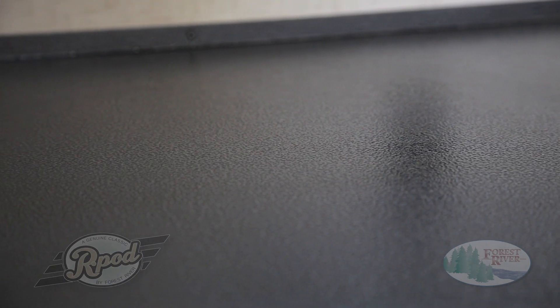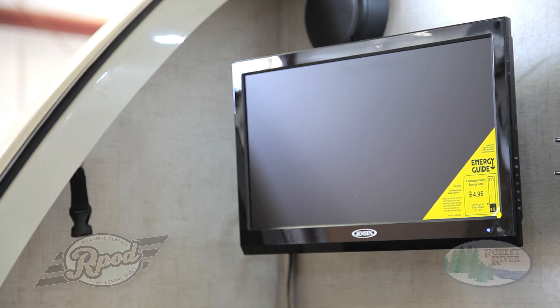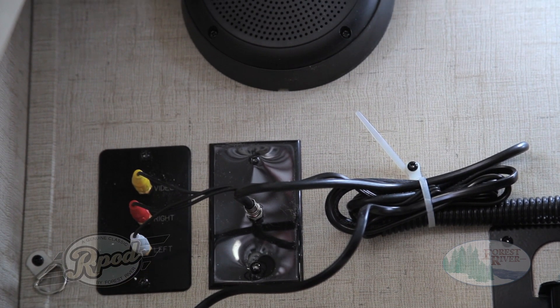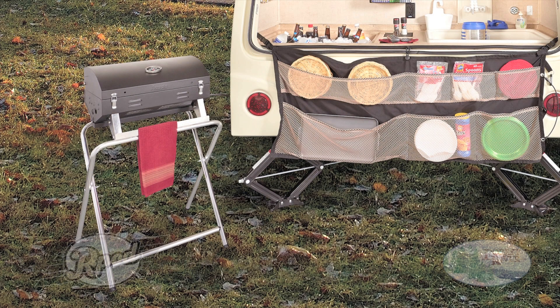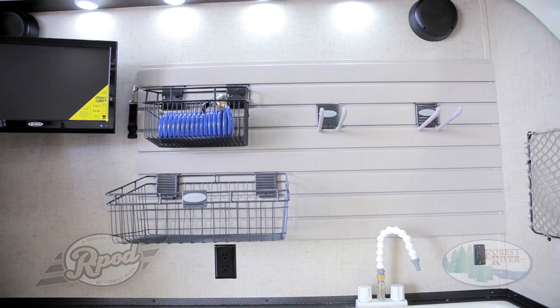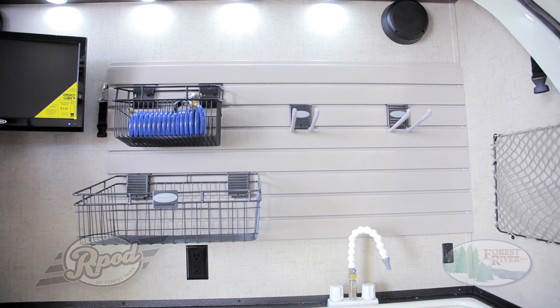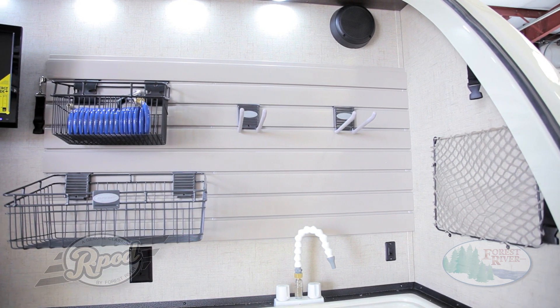At R-Pod, our focus is quality and customer satisfaction. That is why we offer name-brand TVs with cable prep and marine-grade speakers. Our garages even feature a free-standing gas grill, so you can truly enjoy the outdoors to some of your favorite tunes. Not to mention, all garage models are equipped with the exclusive Versatrack sliding storage system with removable wire baskets and hooks. Looks like we've got everything covered here.